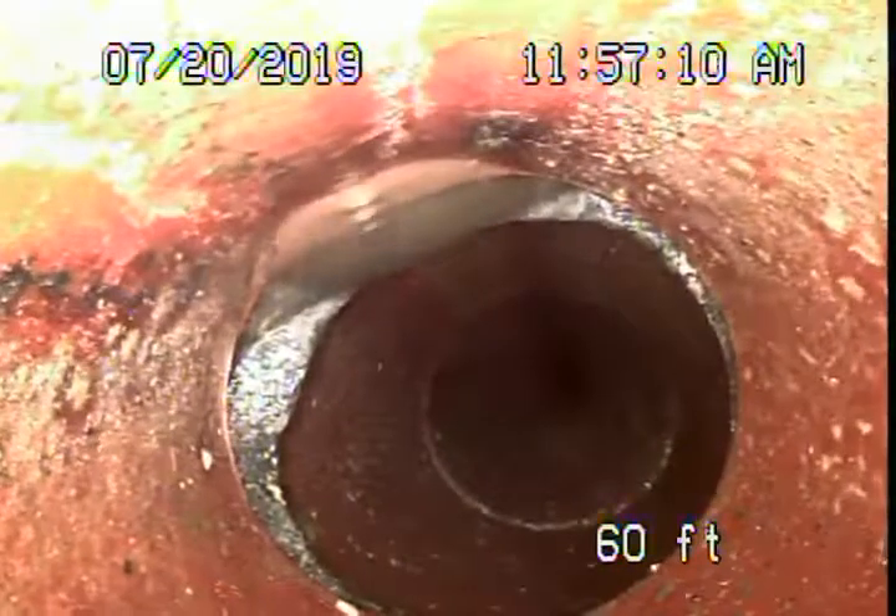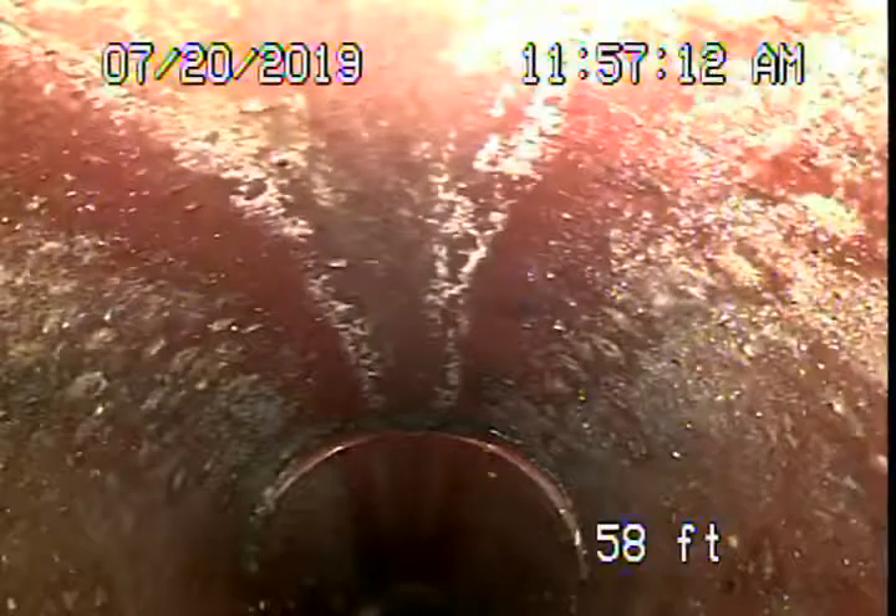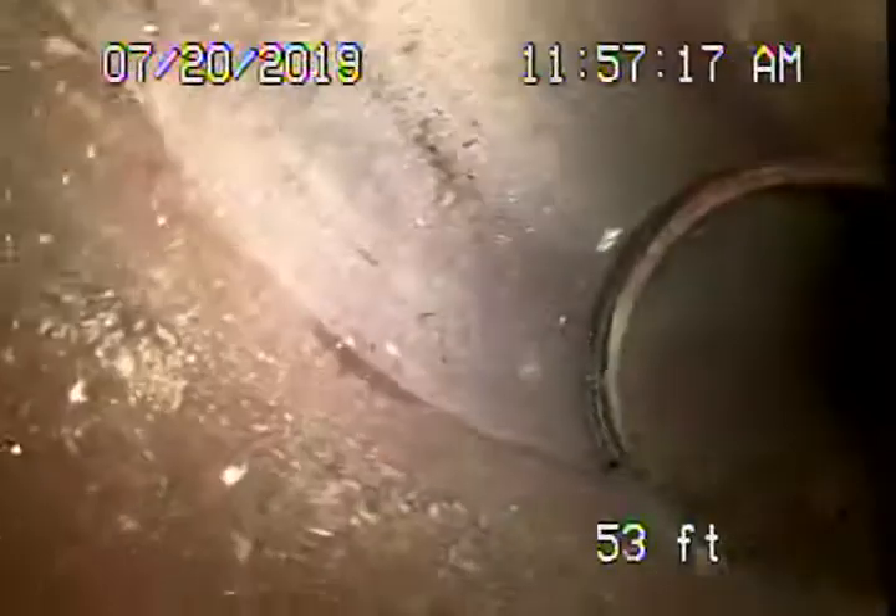Coming onto the property, about six feet deep here. A little shift, nothing serious. This is six feet deep — the clay pipe there underneath the steps, right by the steps there. We marked it with some green paint.